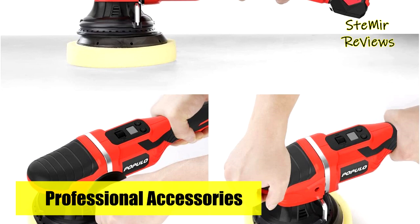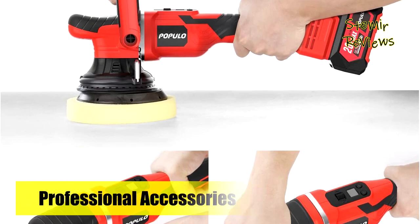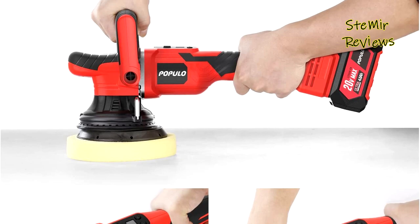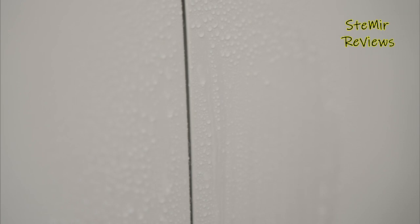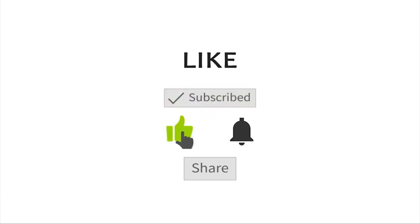Which car polisher would you like to buy? Leave us a comment below. If this video helped you, don't forget to subscribe and like this video. See you next time. Goodbye.